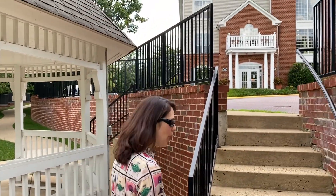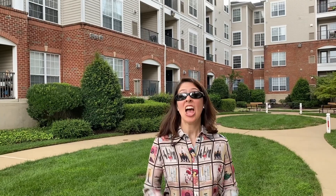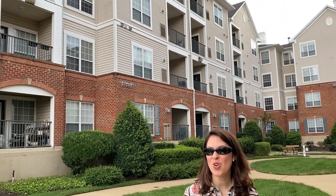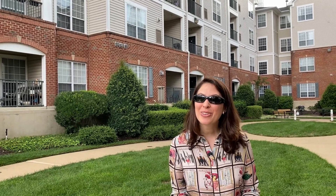I'm at Alexandria's popular Exchange at Van Dorn community. This is 4852 Eisenhower Avenue, number 135. This great one-bedroom, one-bath condo features hardwood floors, granite counters, stainless appliances, and even has a garage parking space.